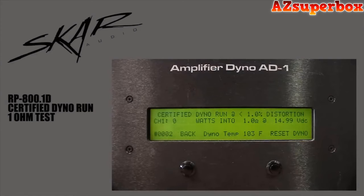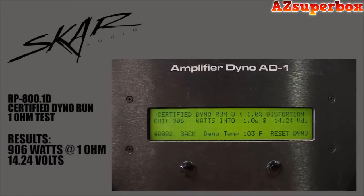We're going to do a certified dyno run at 1 ohm. Resting voltage is 14.9. Start the track now. We got 906 watts at 1 ohm. Voltage was 14.24.